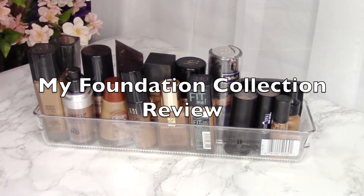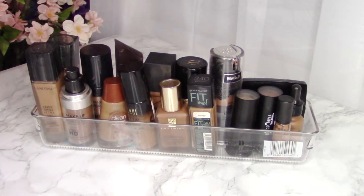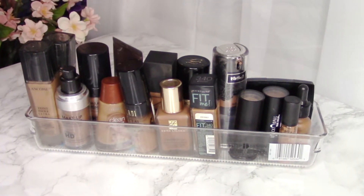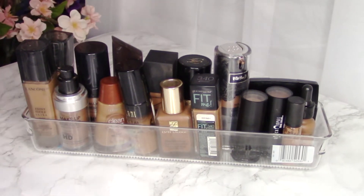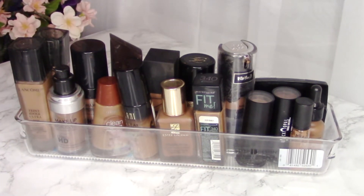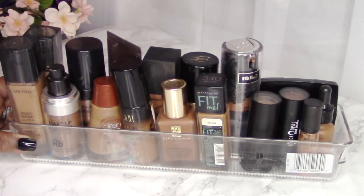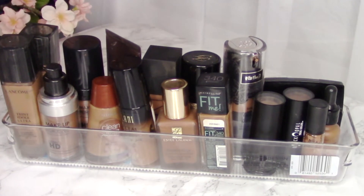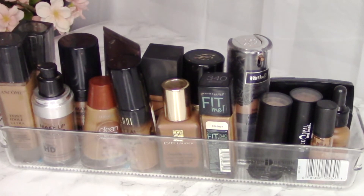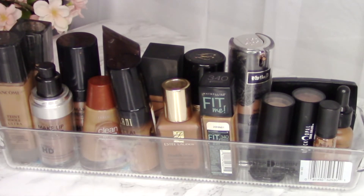Hey guys, thanks so much for joining me today — welcome back! Today is a requested video. I'm going to be talking about some of my favorite foundations. I'll cover lower-end foundations from the beauty supply store or drugstore, as well as mid-range foundations like Lancôme, NARS, and Becca. I'm not covering super high-end foundations that cost $60 or $90-plus — just more accessible price points.